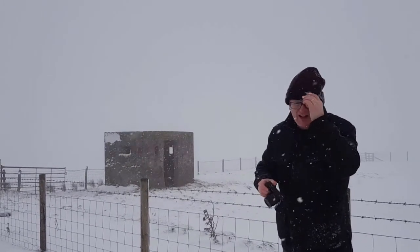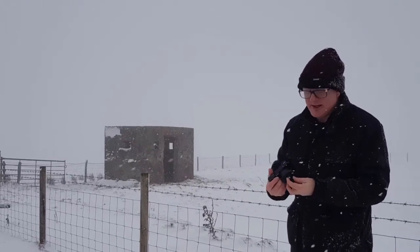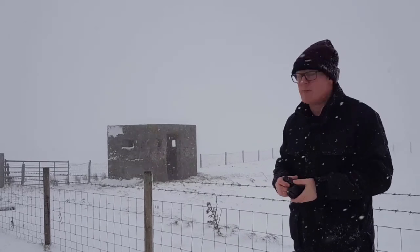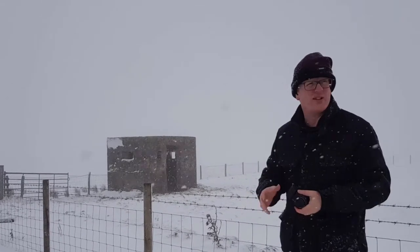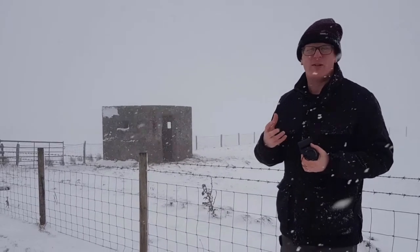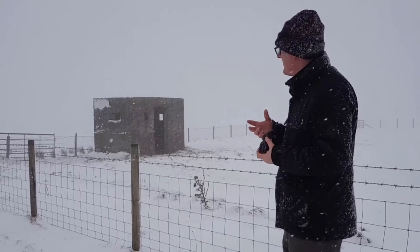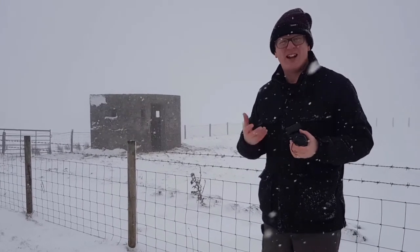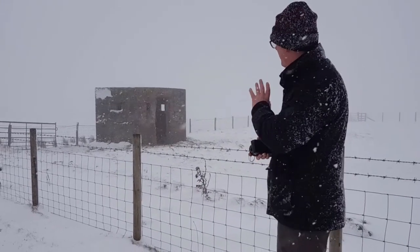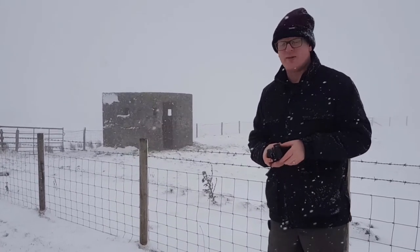A couple of frames there — manual, one-thousandth of a second, f10. The great thing about these snow pictures, as I've said, is that the background just becomes so easy and simple. The formation of these pictures is very simplistic and composition becomes potentially really easy, as long as you can find subjects that stick out. Let's take a bit more of a walk and see what else we can find.